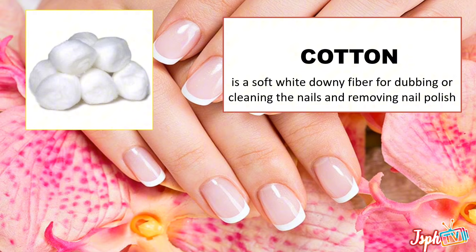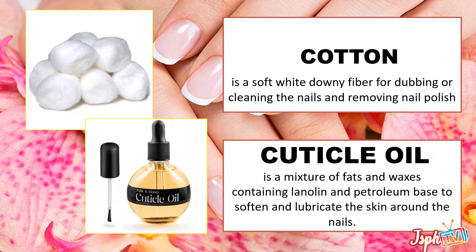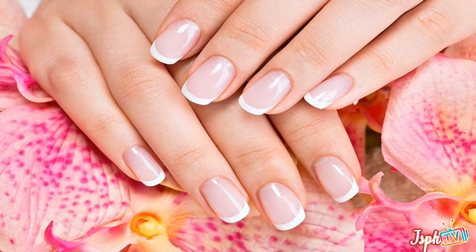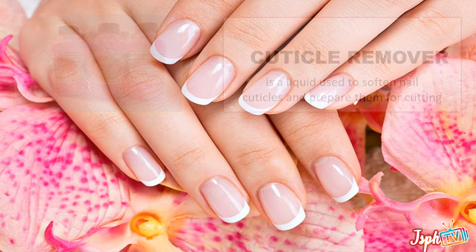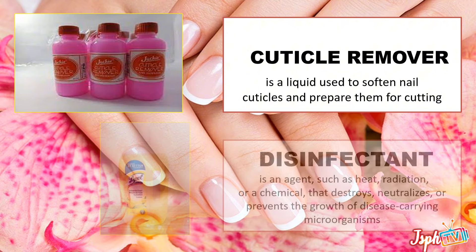Bleaching soap, a type of soap formulated to whiten the skin. Cling wrap, a thin plastic film used for sealing the paraffin during a hand spa. Cotton, a soft white downy fiber for dabbing or cleaning the nails and removing nail polish. Cuticle oil, a mixture of fats and waxes containing lanolin and petroleum base to soften and lubricate the skin. Cuticle remover, a liquid used to soften the nail cuticles and prepare them for cutting.